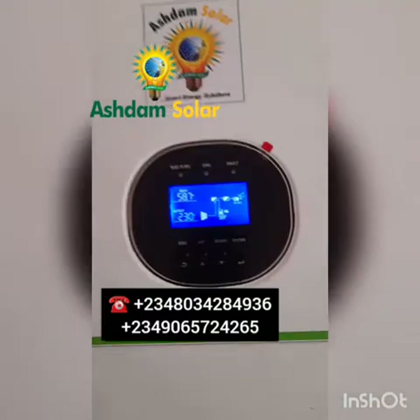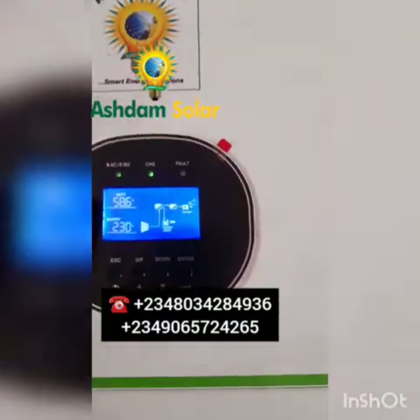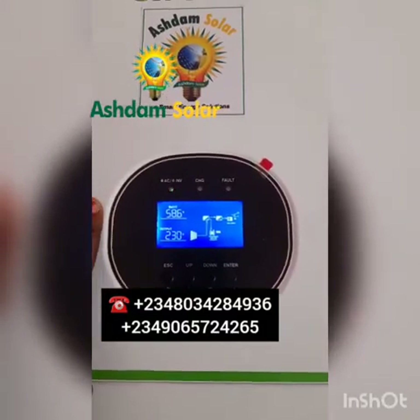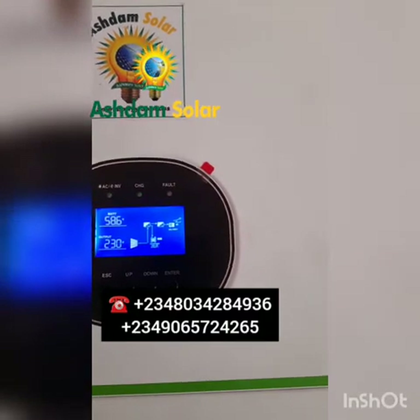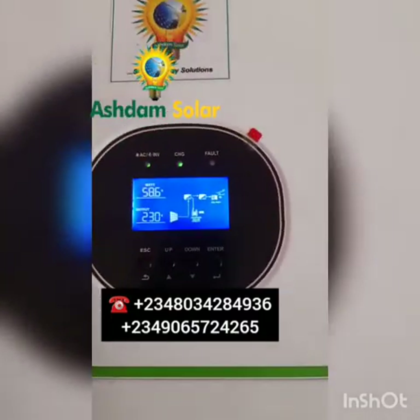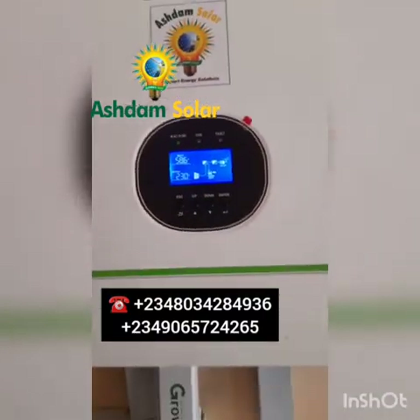Right here, we can see this display. This display here shows the voltage of the battery. The time is around 10am right now in Nigeria, and at 58.6 volts, the batteries are already full. And the reason is because we are using an MPPT system.